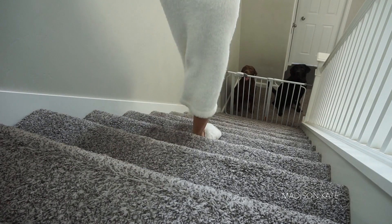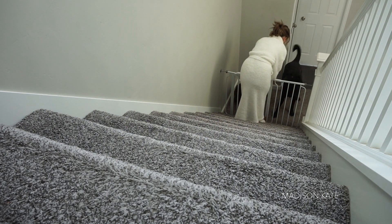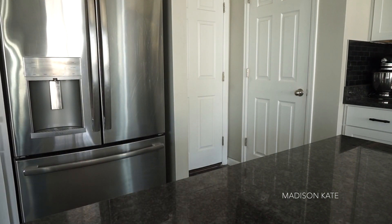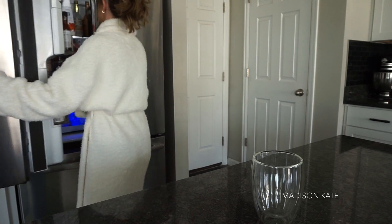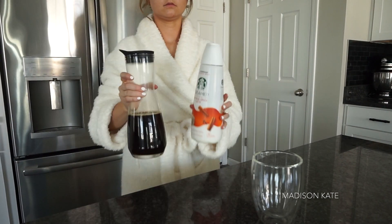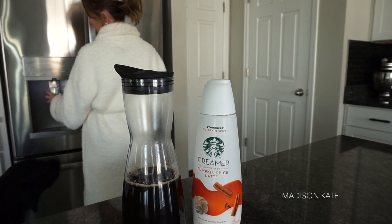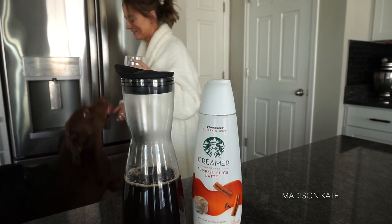Now that the necessities are taken care of, I head downstairs to greet my puppies. Samson and Timber are always eagerly waiting for me at the bottom of the gate. I prefer my coffee iced year round — Timber is obsessed with ice, and I can't use the ice maker without giving him a piece.